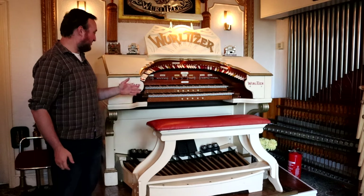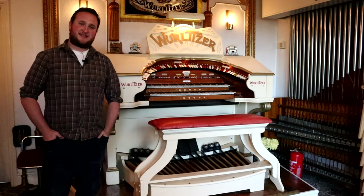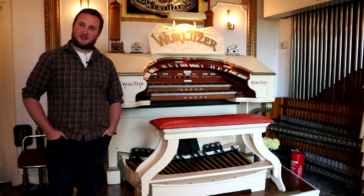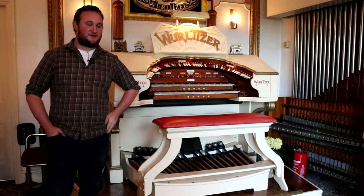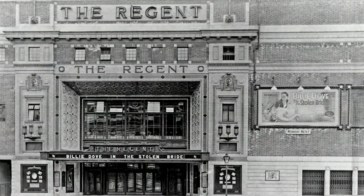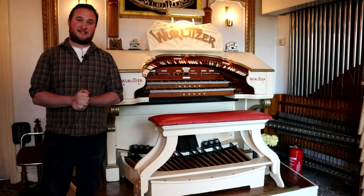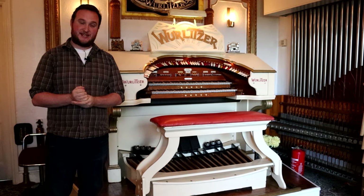And here it is - just look at it. This organ dates back from 1927. It was opened by Leslie James on Boxing Day 1927. It remained in the Regent Sheffield cinema until 1962 when it was removed by Harold Cantrell. And then Bernard and Dorothy brought it here in 1978, where it's been ever since.